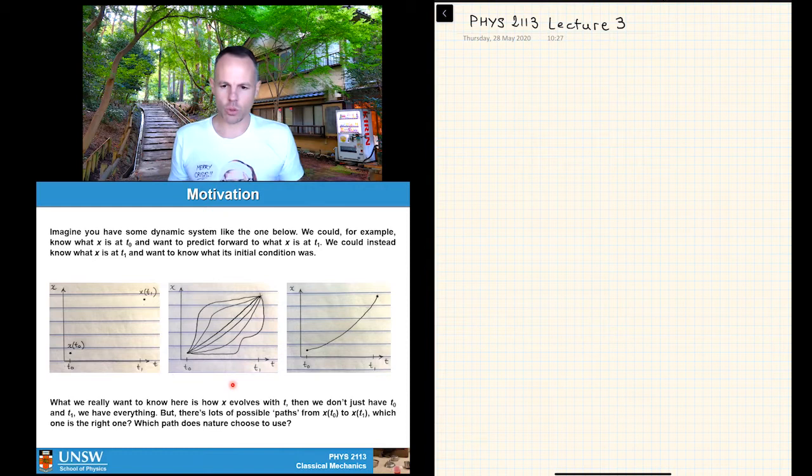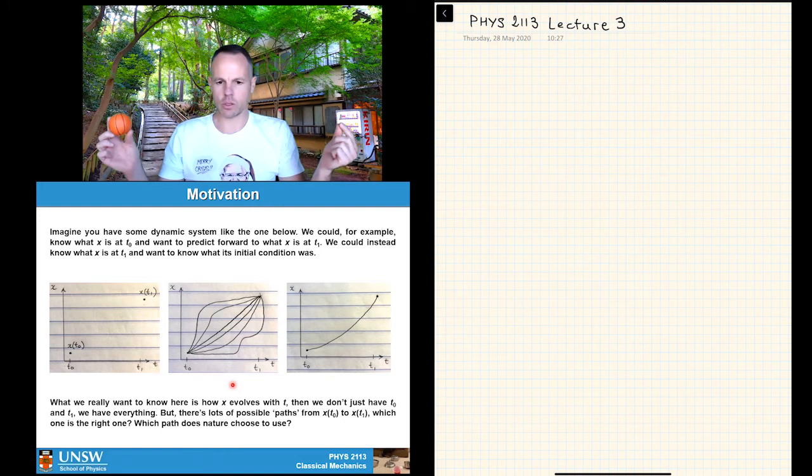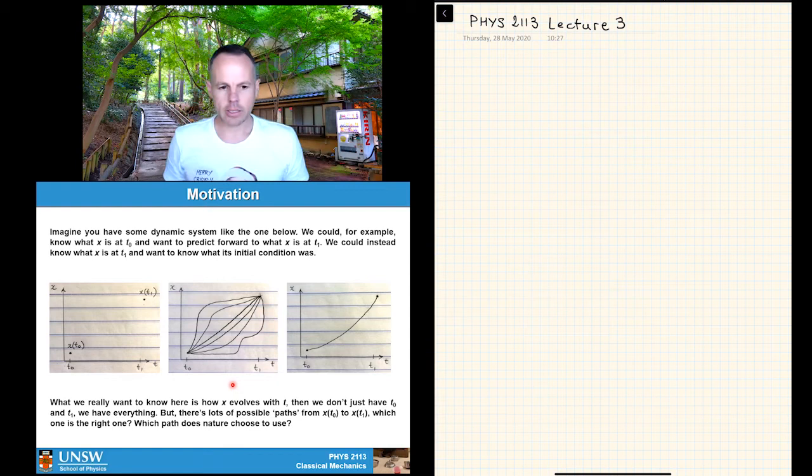The question becomes: how do you work out what path nature chooses? As you know from first-year courses, it's a parabola for a projectile — but what's to say it's not up, across, up, across and downwards? This is the kind of physical principle we're trying to get at with Lagrangian mechanics.